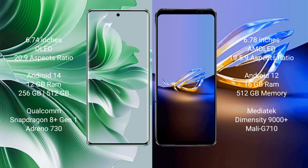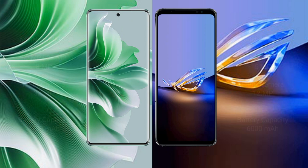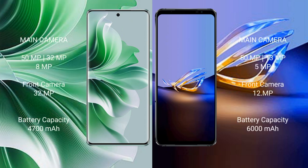Asus ROG Phone 6D Ultimate runs on Android 12 and comes with 16GB RAM and 512GB internal storage, powered by the MediaTek Dimensity 9000 Plus processor and Mali-G710 GPU.